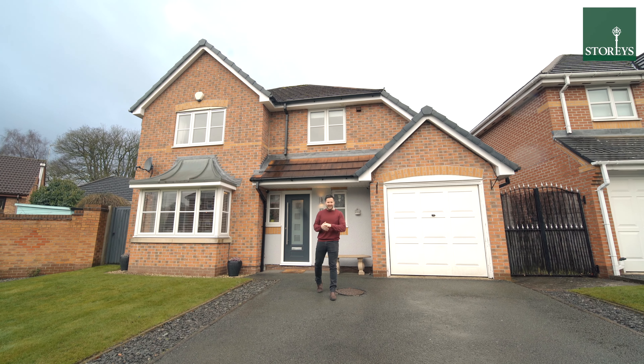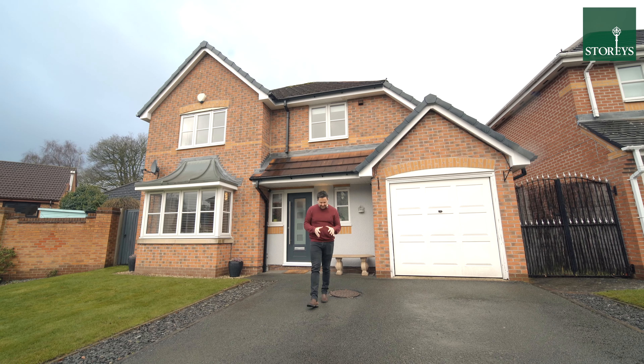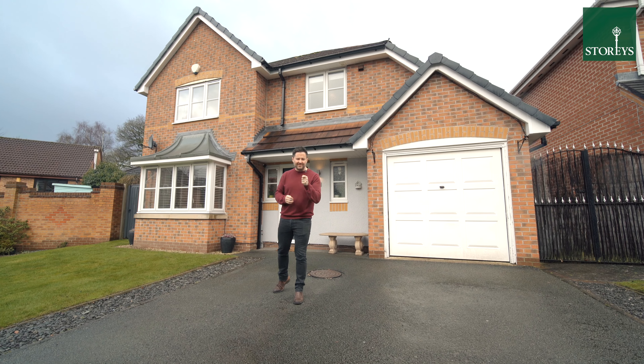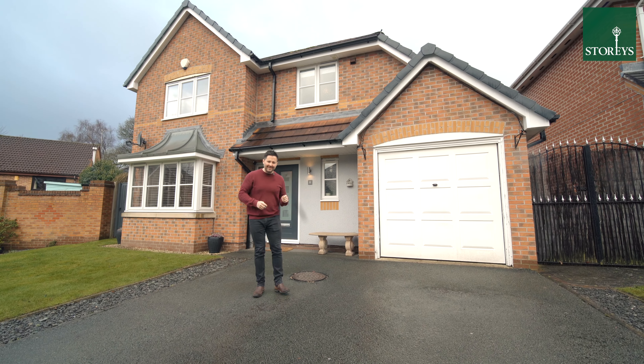Welcome to number eight Ellingham Way on Kingsmead. This four-bedroom detached property is in superb condition. Just wait until you see the veranda. Let's take a look around.